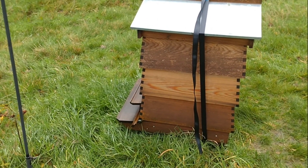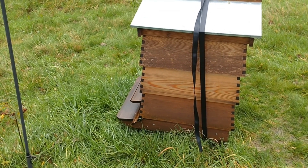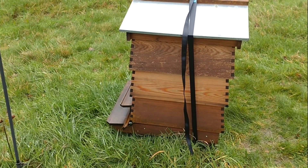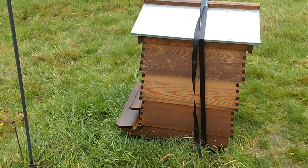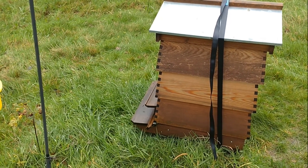Bees only become defensive — and I emphasize the word defensive — when they feel they're being attacked. In the last video, they thought I was going in taking their stores. It was the wrong time of year, no smoke, and obviously they felt very threatened. The rest of the time I'm not even wearing a bee suit.